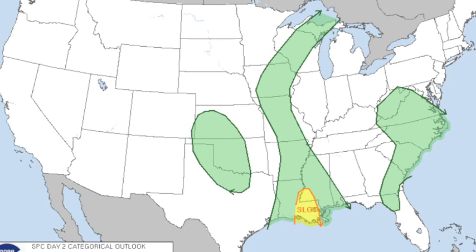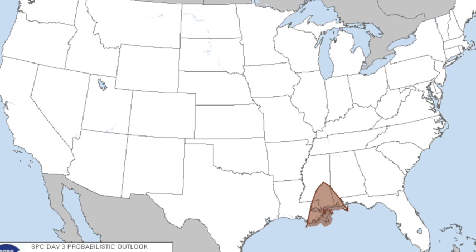This is the Day 1 convective outlook — slight risk through parts of Louisiana and Arkansas. There's the southern tornado watch expiring at 5 o'clock for parts of Louisiana. Day 2, just a very small slight risk for places like Macomb, Mississippi, Baton Rouge, and New Orleans. And on Day 3, Thursday, just 5% probabilities on the Gulf Coast — a formal risk has not been assigned.